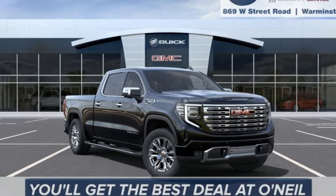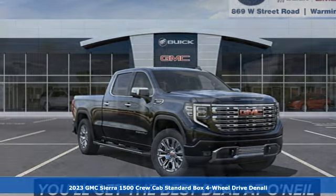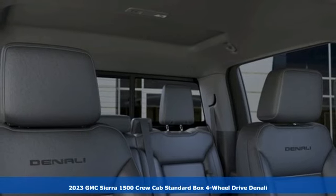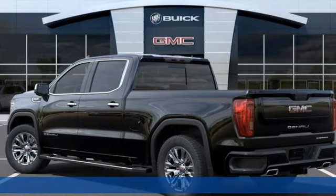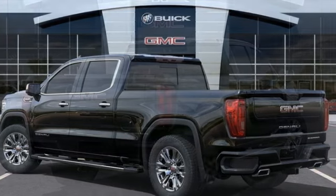Here's a 2023 GMC Sierra 1500. GMC — professional-grade vehicles suited to fit your needs. It's equipped for all your driving needs and wants.